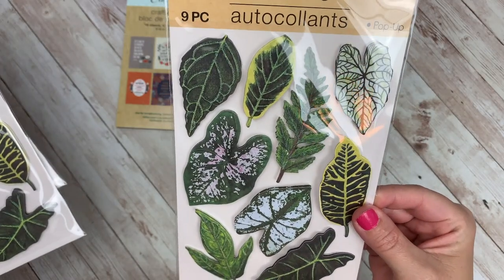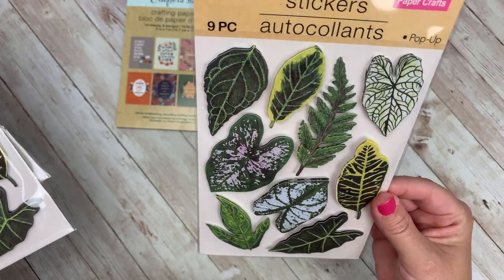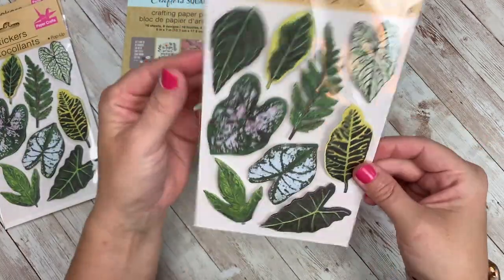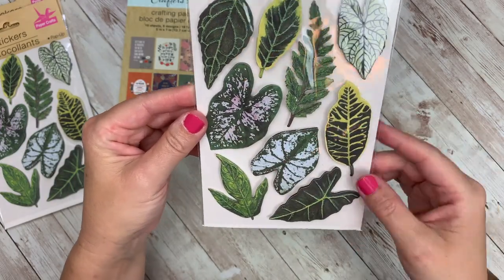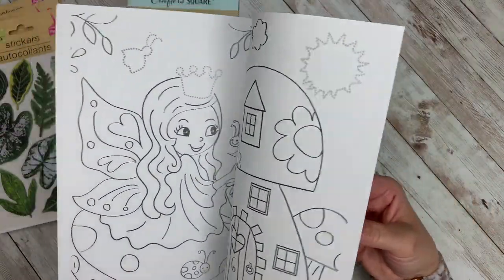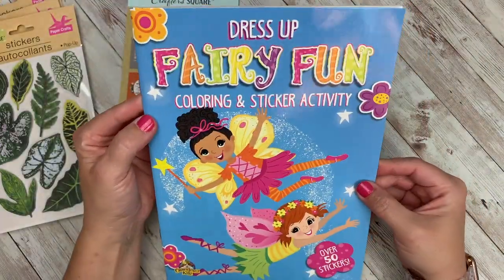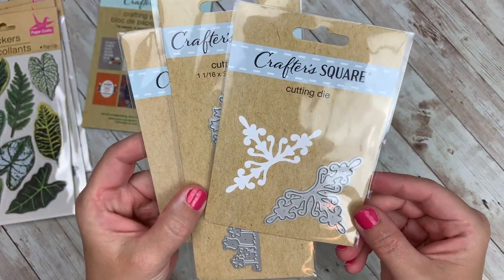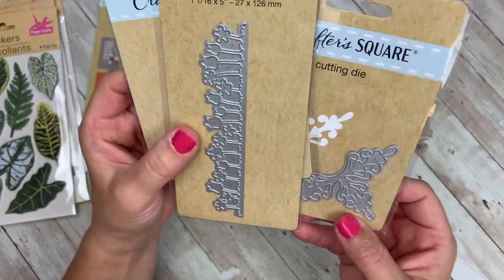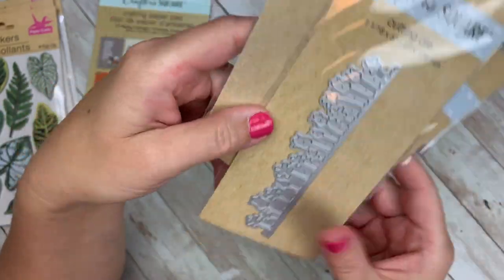I really want to do a couple of plant journals — specifically one for myself to keep track of my plants. I was excited to find these; they are two-dimensional stickers, but you can always take them apart if you want them flatter. I picked up a Fairy Fun coloring book — I'm going to need it for a future project I'm working on. I also picked up a few of these metal dies; I was excited to find them, but I'm hesitant. I haven't watched anyone haul them — I've seen pictures — but I don't know how well they work.